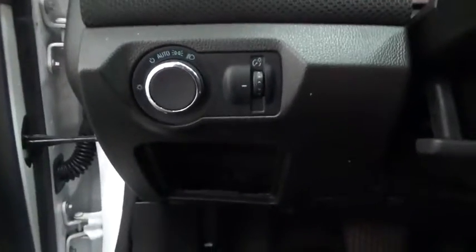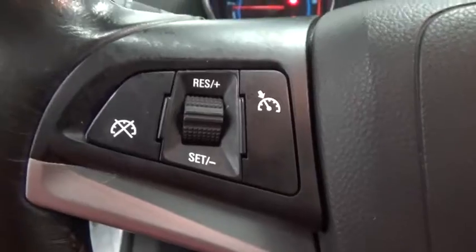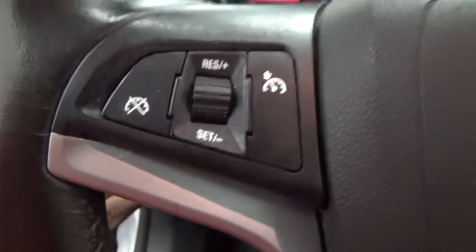Heated front driver and passenger seat, CD player, trip computer, remote keyless entry, Sirius satellite radio, brake assist, panic alarm, tachometer, front bucket seats.